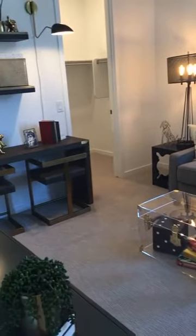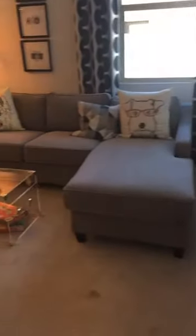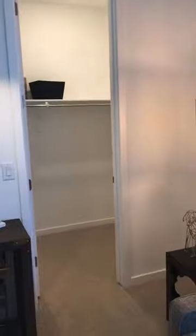Bedroom number two — or office, or den, whatever you want to make it. I love how this is done. You've got a couch area so it can be a seating area for the children so they can have their own space. It has a closet so you can make it a bedroom. They've turned this one into a den with mounted televisions on the wall.